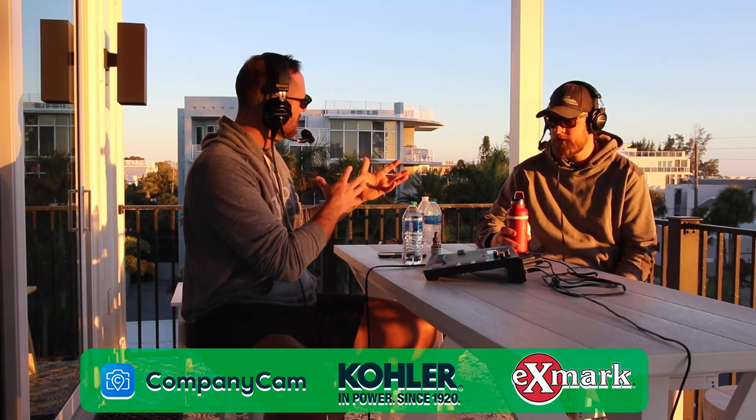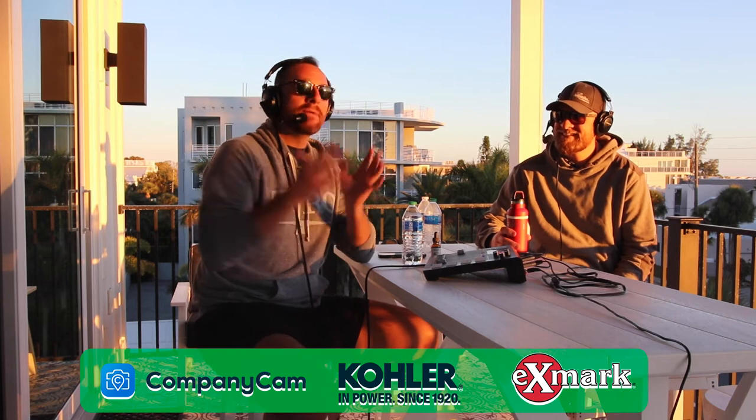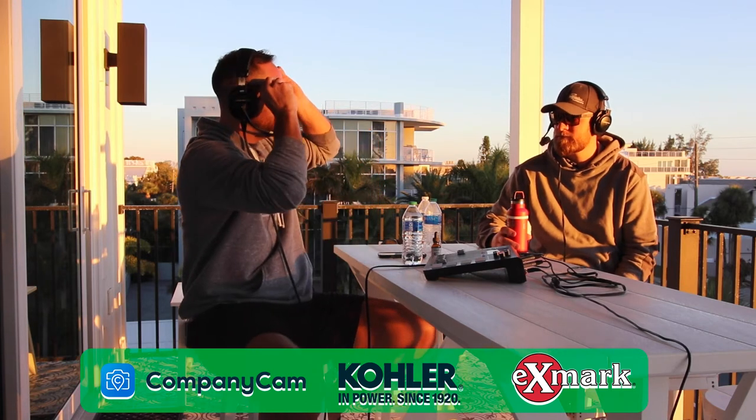I want to give some thank yous and shout outs for everyone making this possible, having the time and space for me to come from Atlanta, you to come from the Chicago area to the beautiful Gulf of Mexico. Thank you to the Launchpreneur Academy with Brian and Liz Fullerton, very generous to get us this house for the week. Also our friends from the Hardscape Academy, Brittany Allman and Caleb Allman, who teamed up with the Launchpreneur Academy to put this whole event on. And thanks to Exmark, Company Cam, and Kohler Engines for making all of this possible.